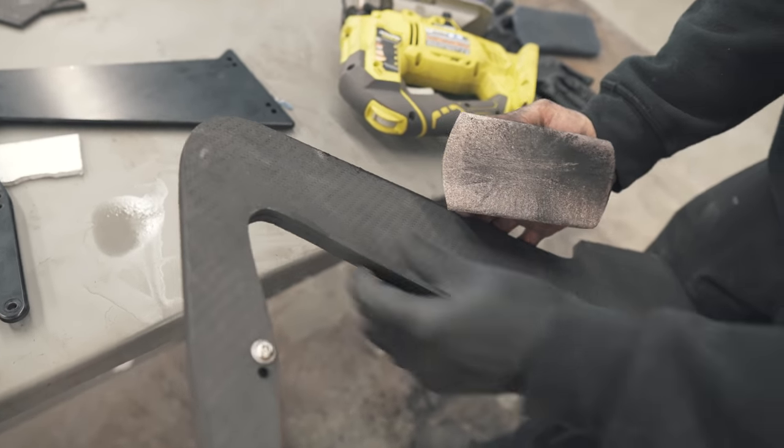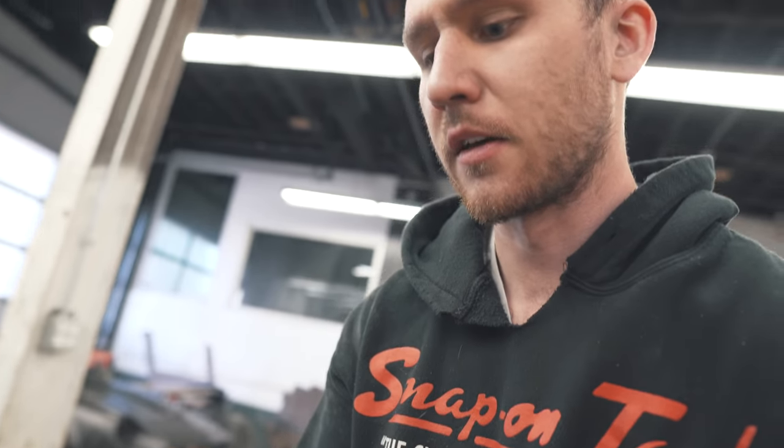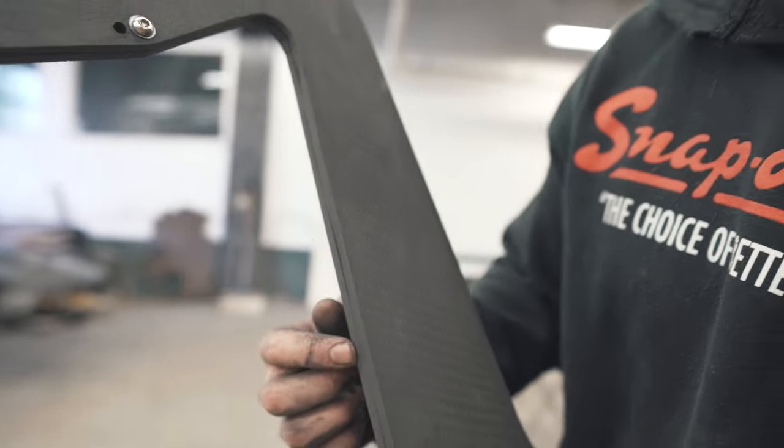Nice and clean. He basically just bolted these guys together and then clamped it on the bottom so it's even. I want to make sure you can see how these are slightly off — by sanding this one it'll make it completely straight, and it also makes sure that they both completely match.